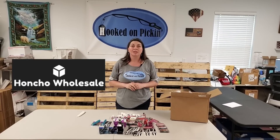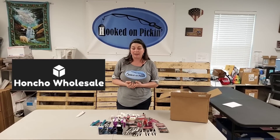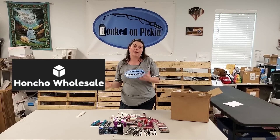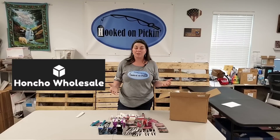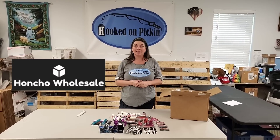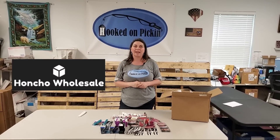We're actually gonna go through and do the listing. We're gonna let you look at everything up close and personal so you can see if there's something you'd love to buy. Then we're gonna decide whether to make some bundles for the fire sale, sell items individually, or send items to Amazon or post them on various other websites. Honcho Wholesale has a $15 off coupon code just for my viewers — it's HOOKED, H-O-O-K-E-D, down in the description below.